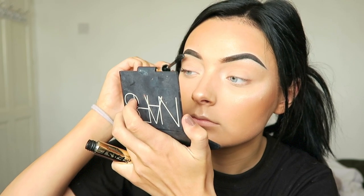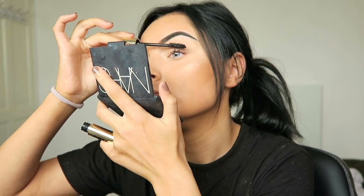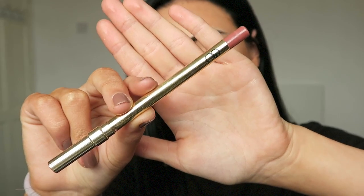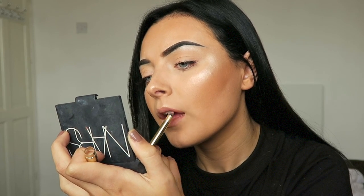Then moving on to the eyes — I'm just going to be curling my lashes, then taking this Thick and Fast mascara by Soap and Glory. I also added some corner lashes to my eyes — love that. Can't be bothered to put on full lashes so I just cut them in half and put them on the edges.